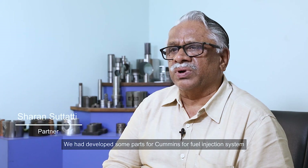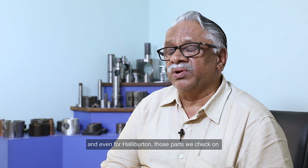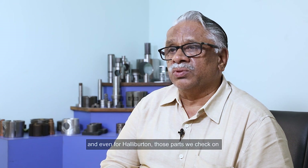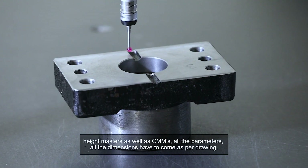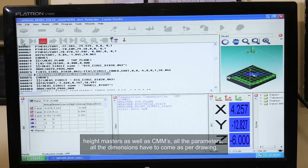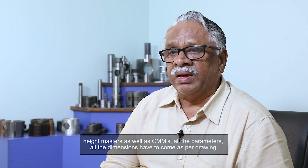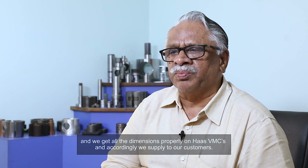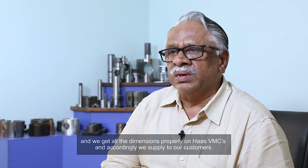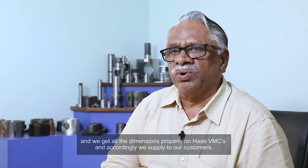We have developed some parts for Cummins for the fuel injection system, and even for Halliburton. For those parts, we check on height masters as well as CMMs. All the parameters and dimensions have to come as per drawing, and we get all the dimensions properly on Haas VMCs, and accordingly we supply to our customers.